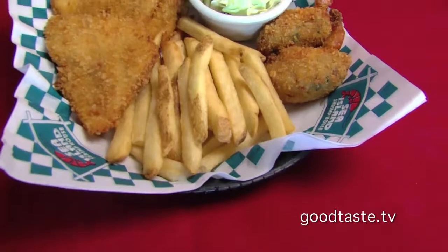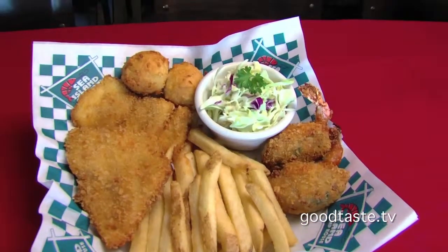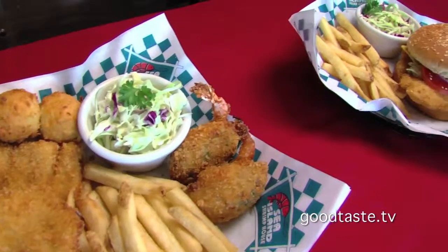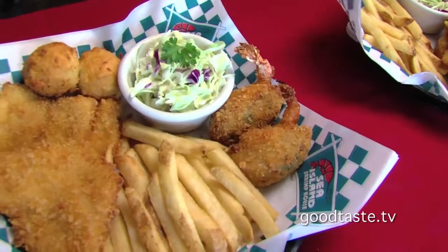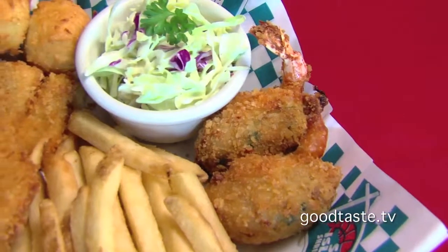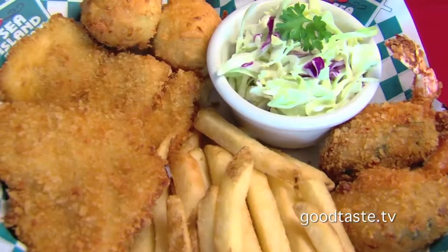This one has two pieces of New Zealand whitefish, and we panko bread this so it's crunchy. We have our homemade coleslaw, and then we paired it up with two of our stuffed shrimp, and we panko breaded those as well. Those are so good. Normally these stuffed shrimp are with our house breading, but we went ahead and did everything crunchy, and we're excited to put this on the menu shortly.